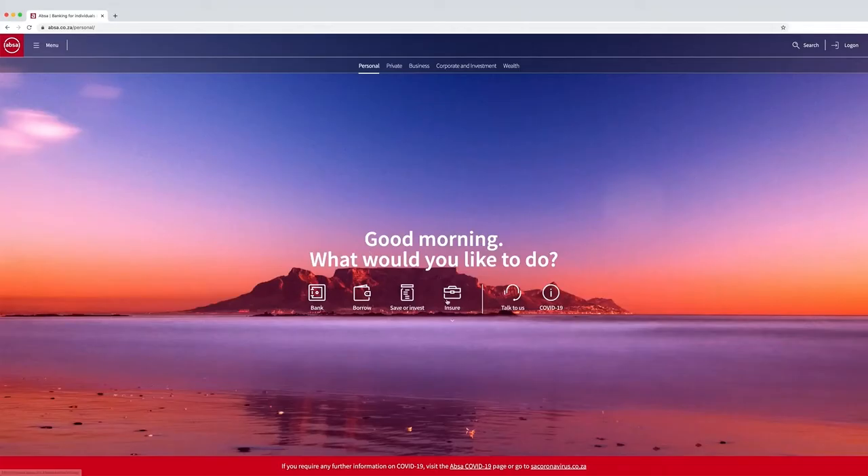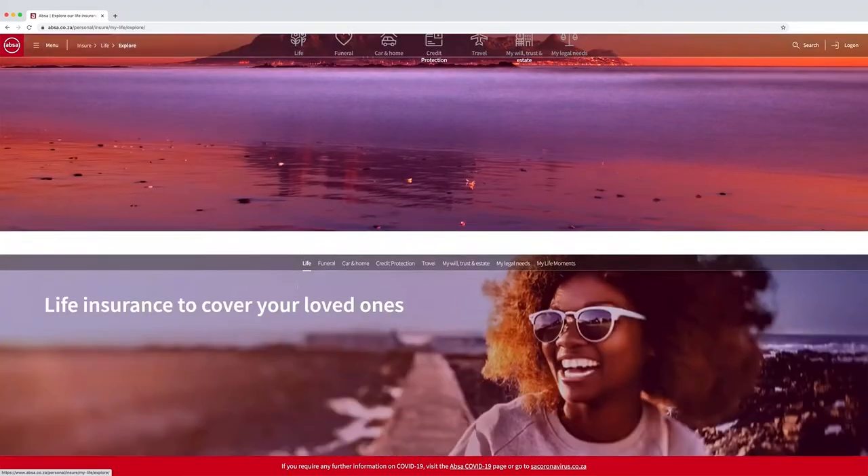Go to www.apsa.co.za, select Ensure, then select Funeral or Life.